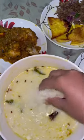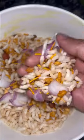Everyone loves Odia food so much. Then in the evening, I had Muri Chanachur with onions, which is kind of a bhel puri. It's very good for snacking.